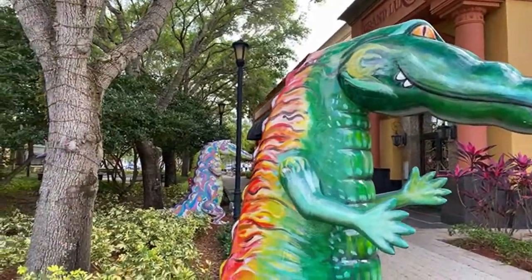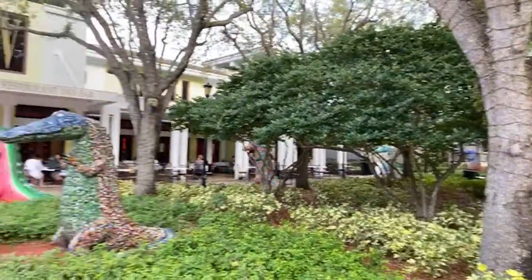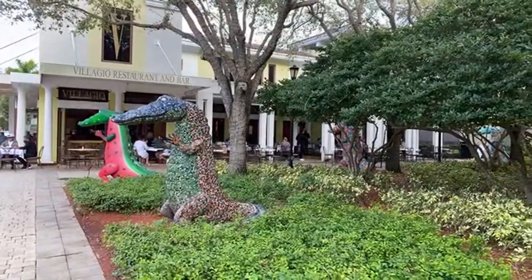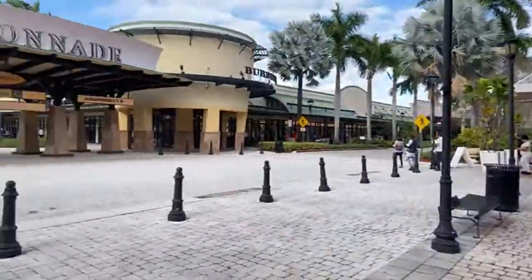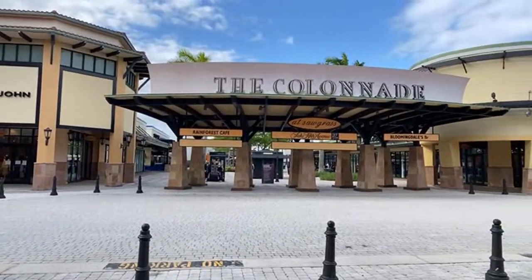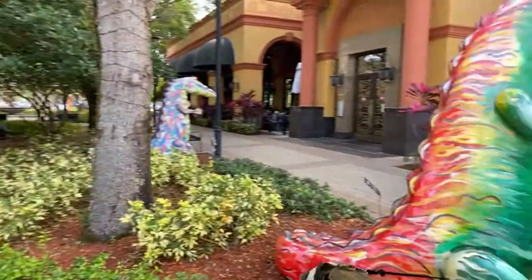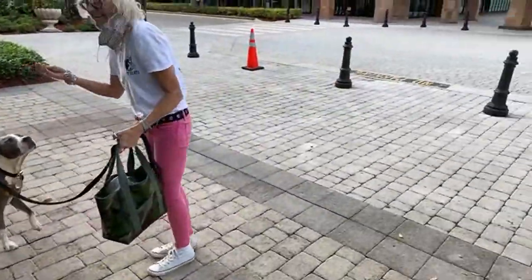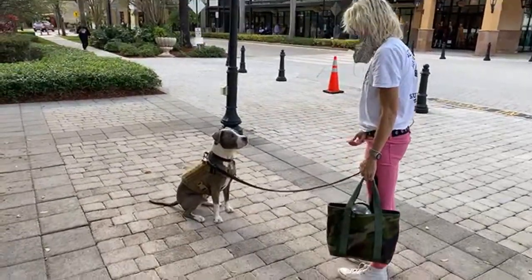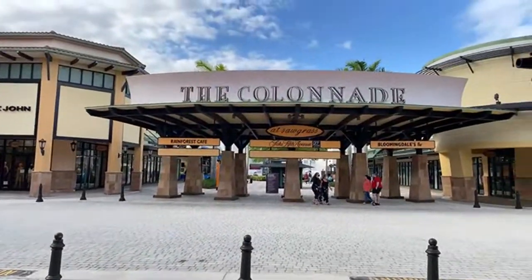We're in the largest single-story outlet mall in the country — Sawgrass Mills. Another treat for Hudson! We're going to try to do a sneak attack and surprise everyone with a Hard Rock visit one night this week before we leave.